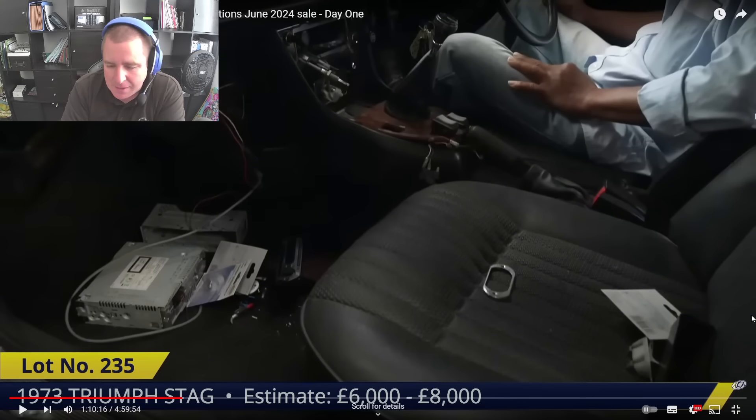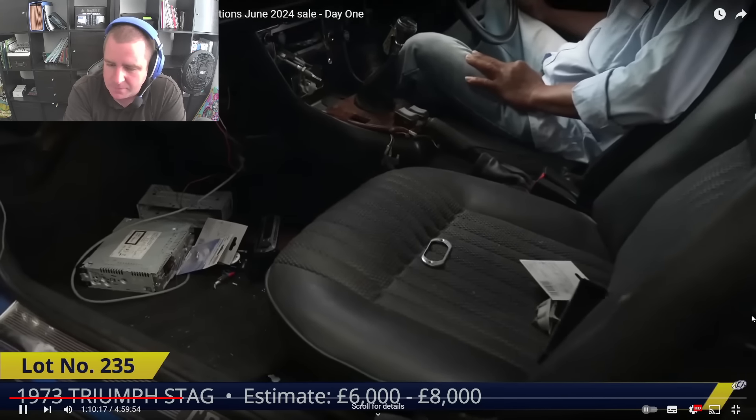It can vary depending on what engine's in it — whether it still has the original three litre or has been converted to a Rover V8 — and the mileage situation. A really nice rag-top Stag could be 20-30 grand for outstanding, maybe 15 grand for something nice. Six to eight grand for a driver seems fair. Bidding opens at £4,000.